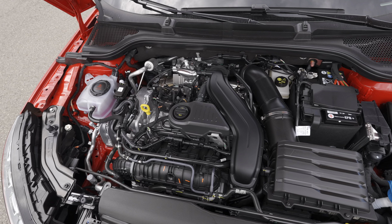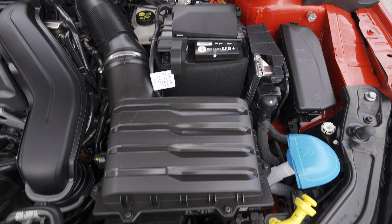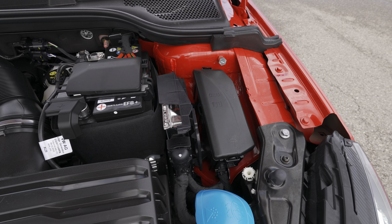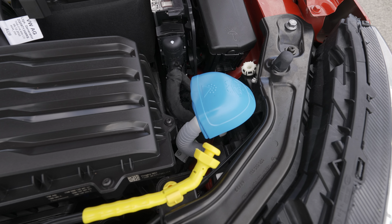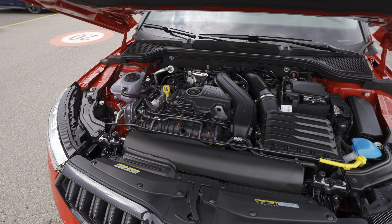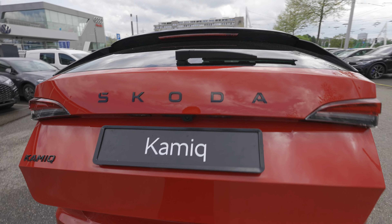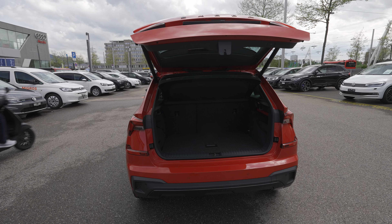Here you can see the air filter, the 12-volt battery, the fuse box on the right side, and the coolant reservoir for the engine. Now back to the automatic liftgate — so easy to open.